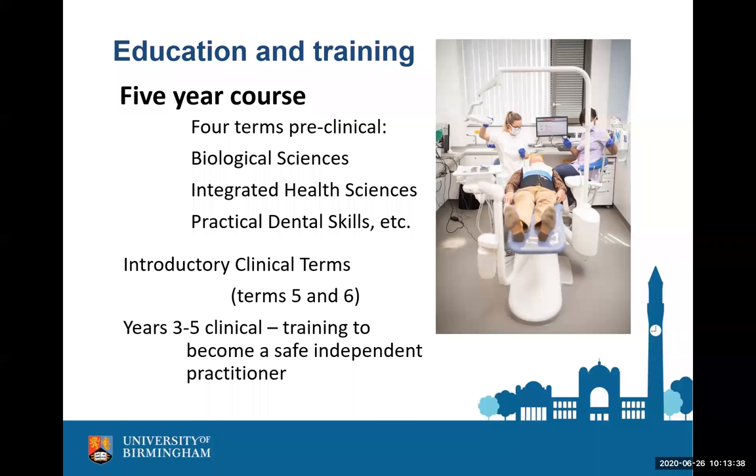So, can you see yourself here? This is a little selection of some things going on at the dental school — if you can see yourself fitting in there, then we'll tell you how you can get a place.